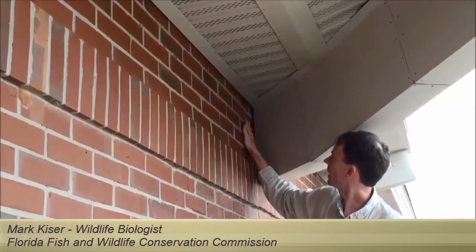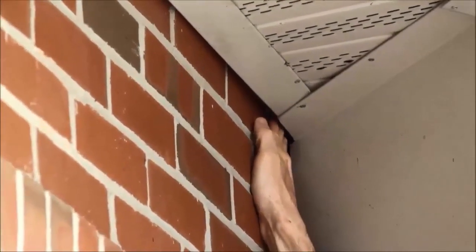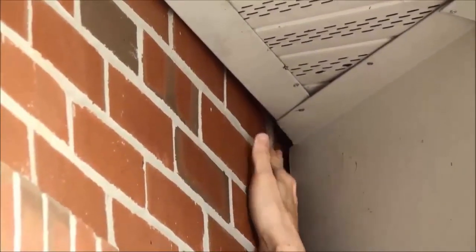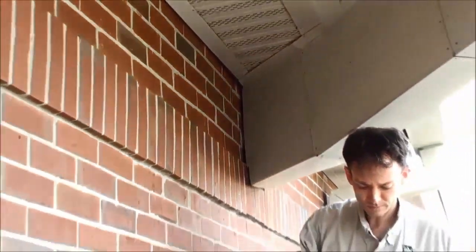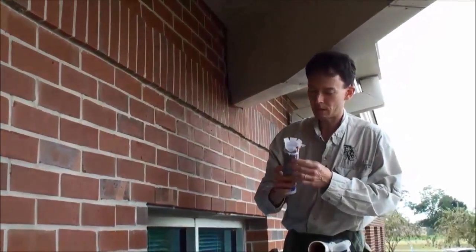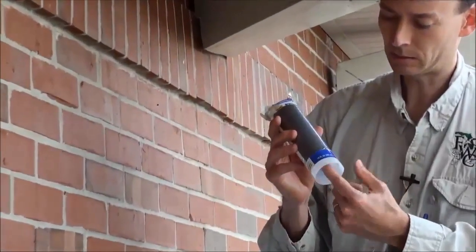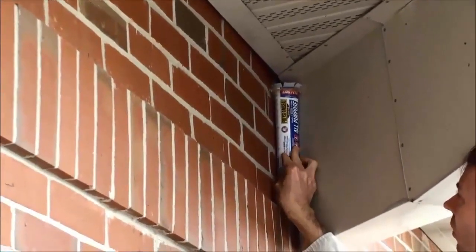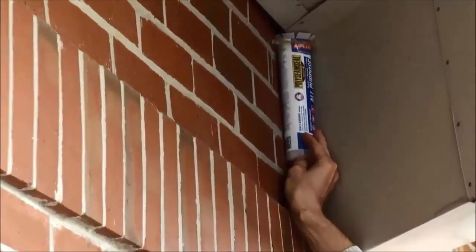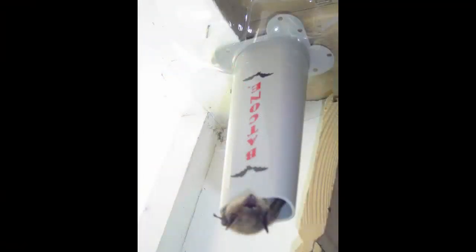Here we have a situation where bats can take advantage of an opening between this brick wall and this metal soffit. The gap in the corner is wider than my thumb, so the bats can get in and out very easily and take up residence inside the soffit. We're going to use an exclusion technique using plastic tubes. The advantage of the tube is that it's slick on the inside and the bats can't get the proper traction needed to climb back up. We'll put the tube in place where the bats are going in and out in a vertical orientation, forcing the bats to go down the tube and come out the bottom or fly out. They won't be able to get back in, so over a period of about four nights, the bats will evict themselves.